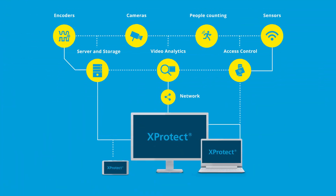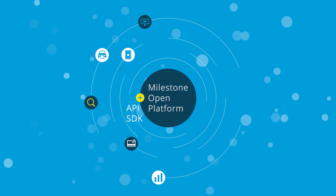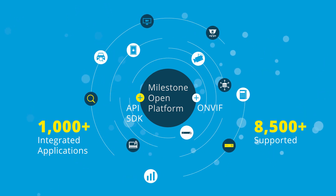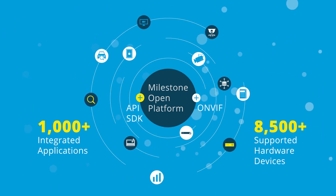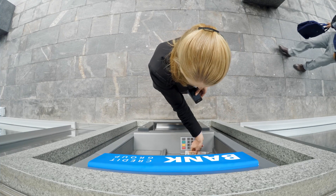You should be able to build a system that suits your needs. With our open platform approach, you get access to a community of thousands of integrated applications, services, and more than 8,500 hardware devices that add extra value and capabilities to your system.